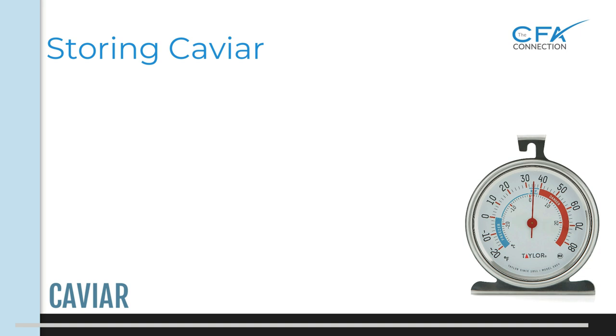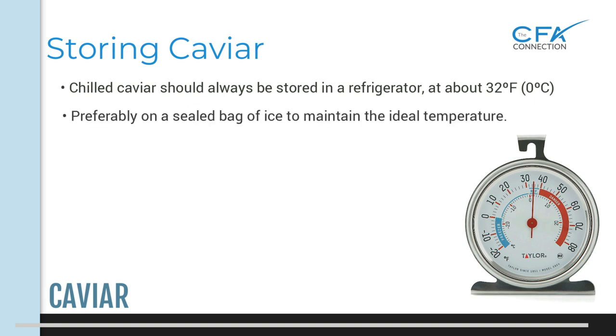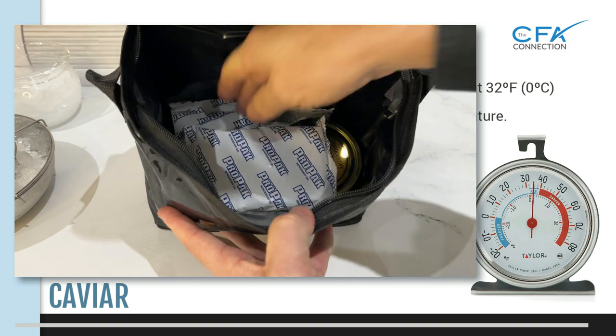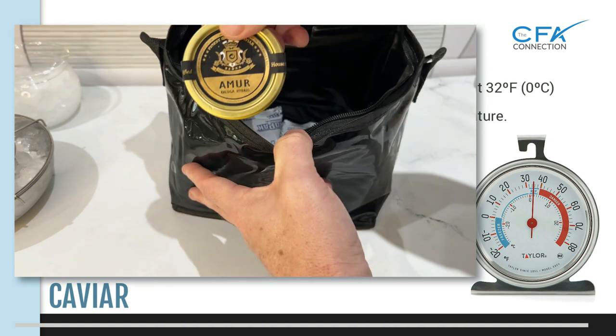Great care needs to be taken when storing caviar, especially onboard a private jet. Caviar should always be stored in a refrigerator at about 32 degrees Fahrenheit, zero Celsius. Preferably, the container should be placed on a sealed bag of ice in refrigeration to maintain the ideal temperature. Whether storing an open container or a sealed tin, keep it in the coldest part of the refrigerator. On board, if it came in a sealed cooler bag with ice packs, keep it in the cooler bag stored in refrigeration; otherwise it may be best stored in an ice drawer with baggies of ice flanking the container.